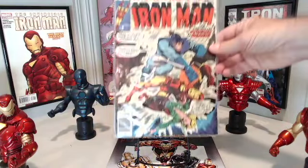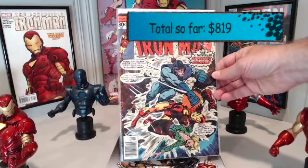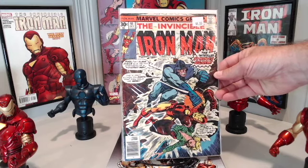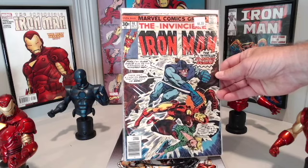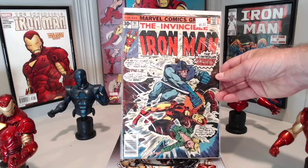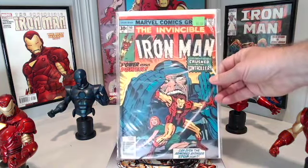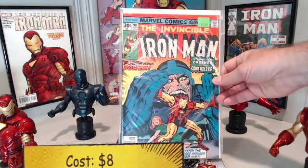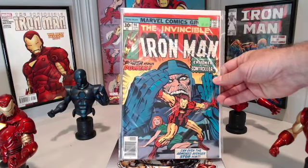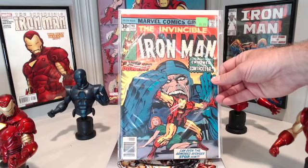Next pickup was Iron Man number 91 for $6. The cover was done by Herb Trimpe, who is best known for his work on The Incredible Hulk, The X-Men, and being the first artist to ever draw Wolverine — who out there doesn't want one of those Hulk 181s? Iron Man number 91 also has the distinction of being Bob Layton's first credited work on Iron Man. My last pickup for the day was Iron Man number 90, which set me back $8, but it also has a beautiful Jack Kirby cover. I'm going to try to collect as many as I can from my local LCS before I start looking at other places like eBay to reach my goal of issues 1 to 100.